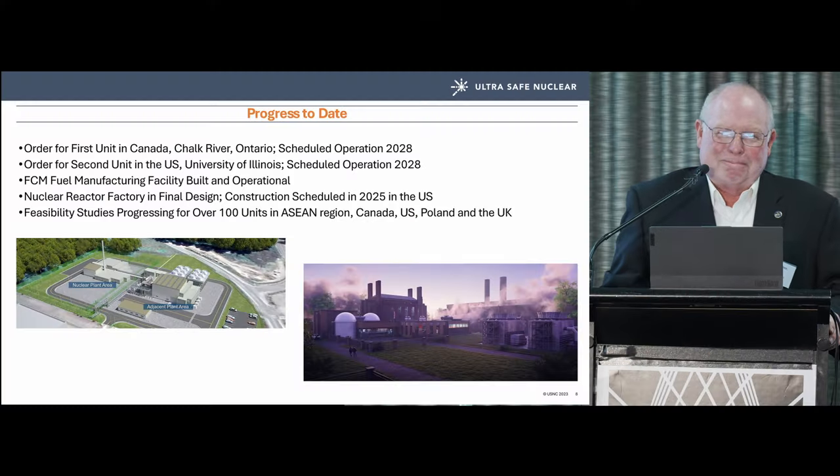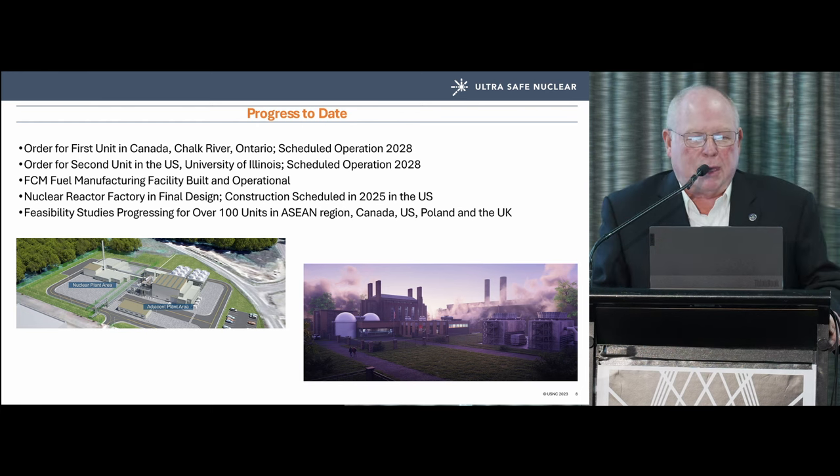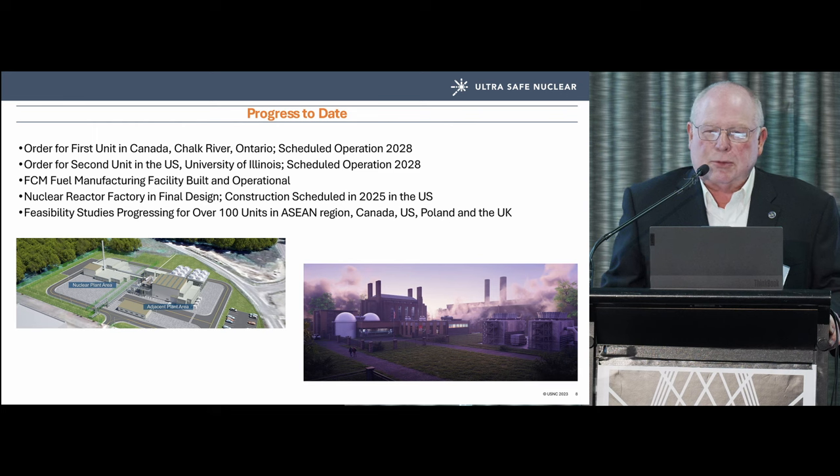We have an order in Canada with Canadian Nuclear Laboratories at Chalk River, Ontario, scheduled for operation in 2028 — I'm skeptical, but that's what the corporate material says. Our second order is the University of Illinois Urbana-Champaign, also scheduled for 2028.